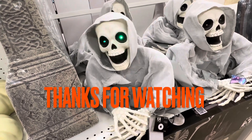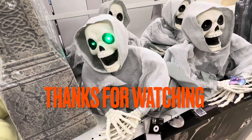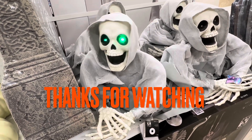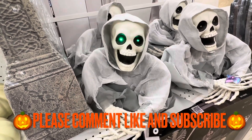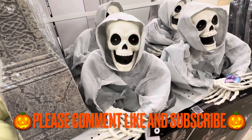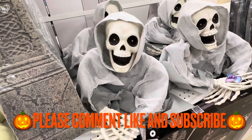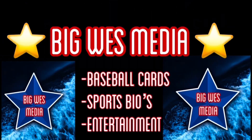A spooky shout-out to all the haunts out there. Happy Halloween!